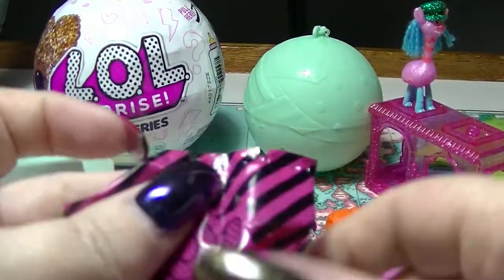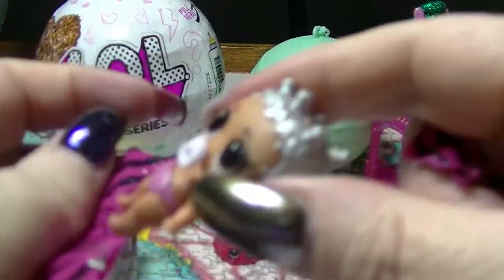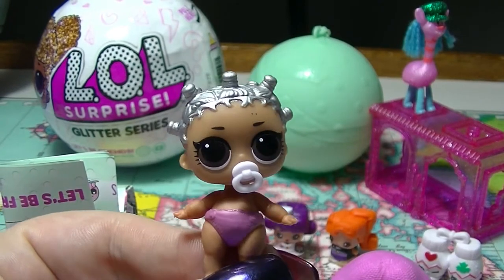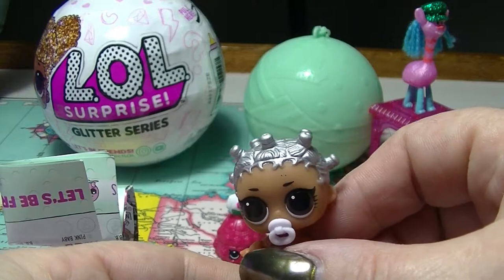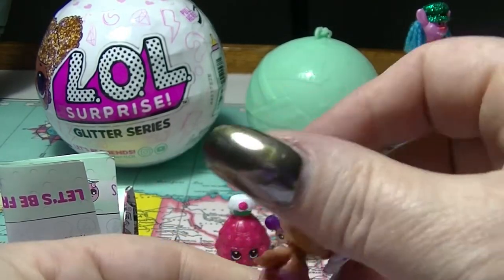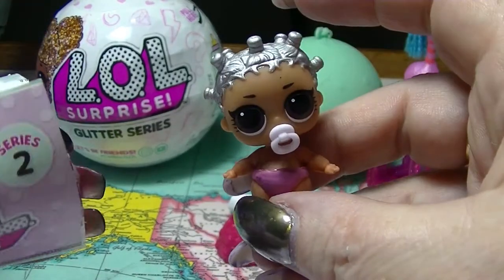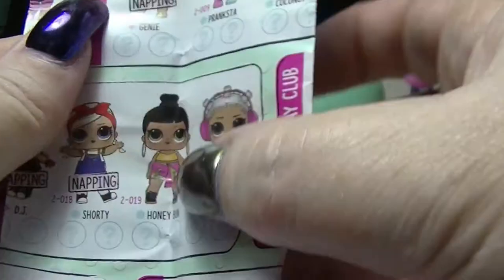And this one is the one with the doll in it. Oh wow, she is cool looking. Look at that hair — really cool looking silver hair. Wow, she is super cute. Let us look at the checklist and see if we can determine who she is. Look at how big those eyes are. That's cool.